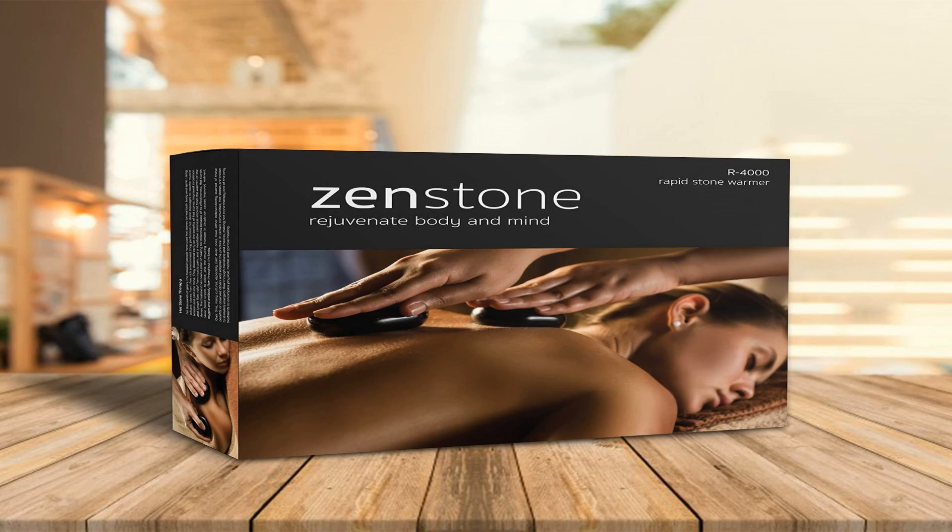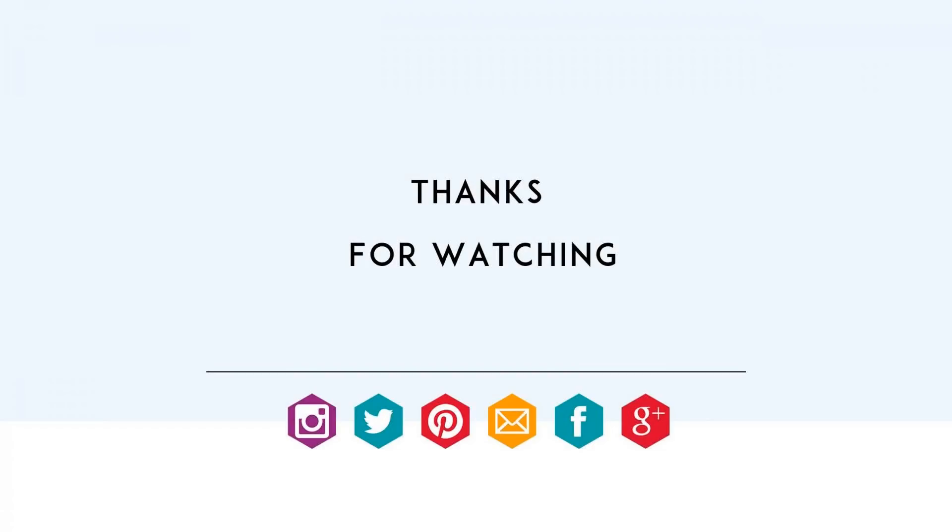100% Satisfaction Guarantee — keep your zen. We guarantee our products. For more info and special discounts, please click the link below.